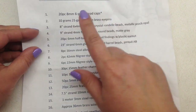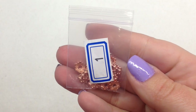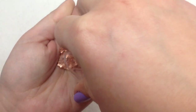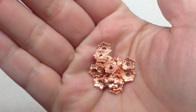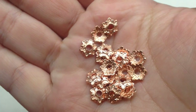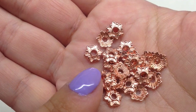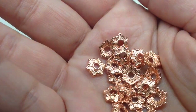Starting with number one: 20 pieces of 8mm six-point bead caps in rose gold. I think the last time they did rose gold was back in January or February, so it's nice to see it coming around again. Looking closely at the little details, they have six little points and kind of look like little flowers — always a nice, useful thing to get in the subscription.